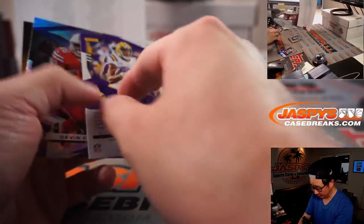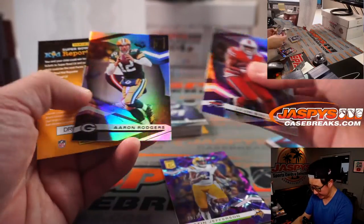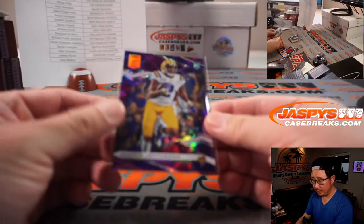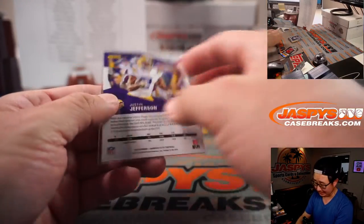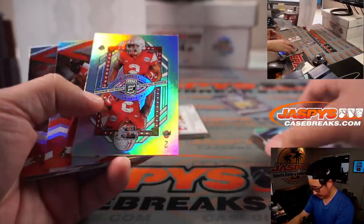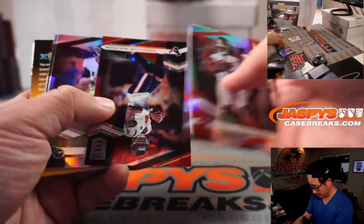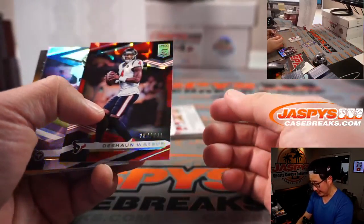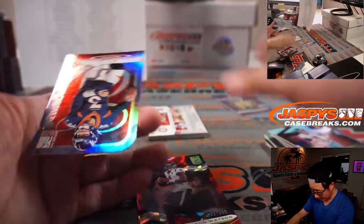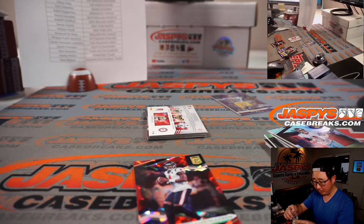We got Justin Jefferson — that's a cool-looking card right there. Number 95 out of 99, and that is for Adam and the Minnesota Vikings. J.K. Dobbins going to Baltimore, of course. Deshaun Watson, number 399 out of 399 for Houston — that'll be for Spiro. And a 5 out of 5 die-cut, that's Drew Lock for the Broncos.